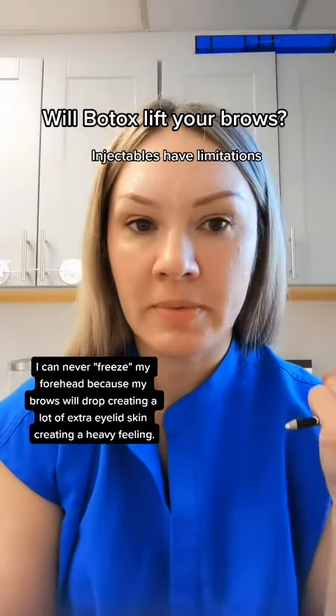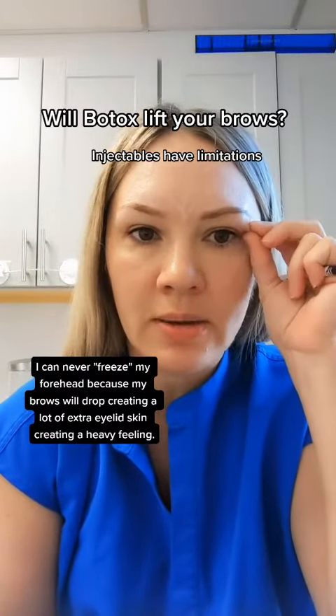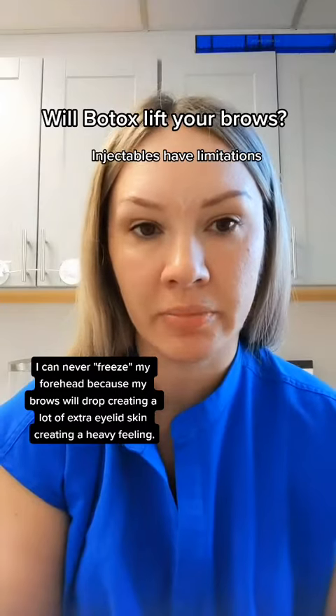But no matter how conservatively I treat this — now approaching my 40s — at some point I would have to consider blepharoplasty.